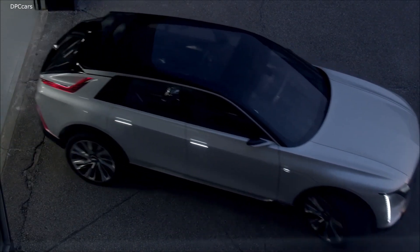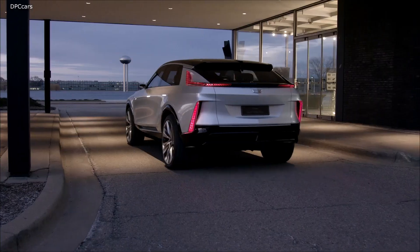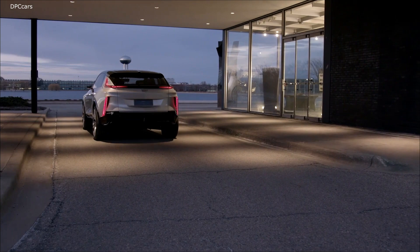The Cadillac Lyric is the brand's first electric vehicle and the first of any GM product to use the new modular electric platform, powered by the company's Ultium long-range batteries.